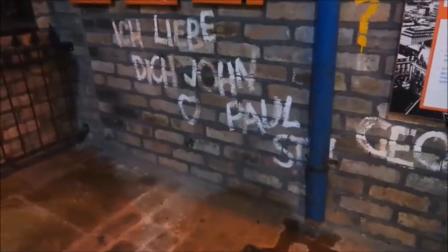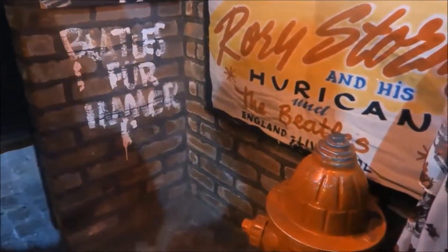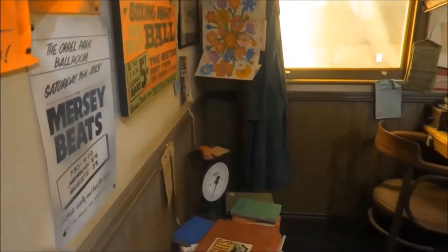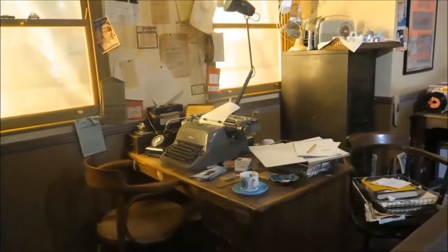I actually picked out this background track because it came up when I searched for royalty-free 60s rock and roll music. This part of the exhibit is all about the Beatles when they spent some time in Hamburg. Moving on to the Mersey Beat office — this is really cool for a book lover; you can see all these old books, the typewriter, and all that kind of stuff.